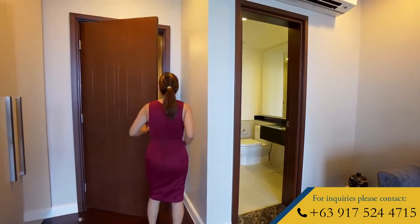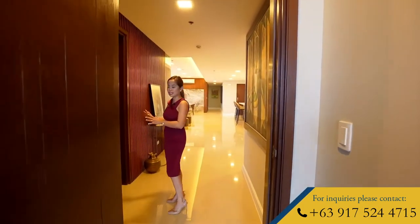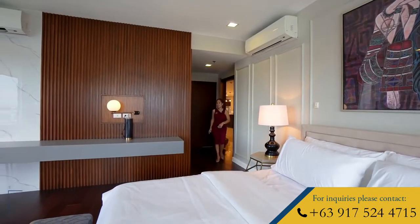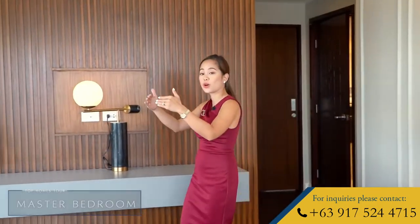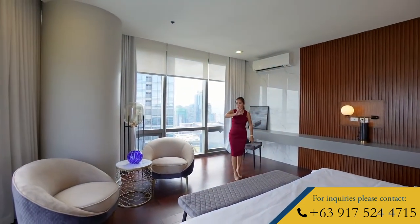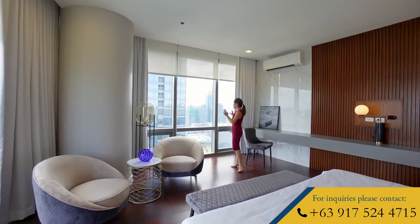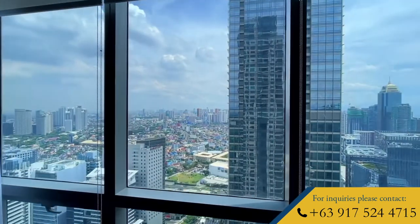Now we head back out to the hallway to go check out the master bedroom. This is your master bedroom, and it is located on the corner part of the unit that faces west. On one side, you have the same view as the den — your Manila Golf Course and your Makati Skyline. And from right here, you can already see the rest of the city.